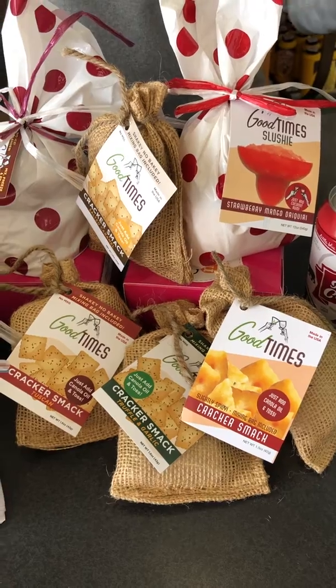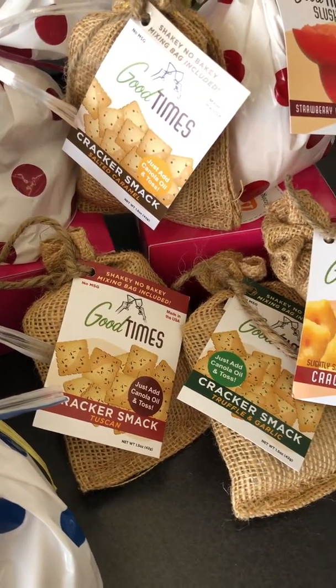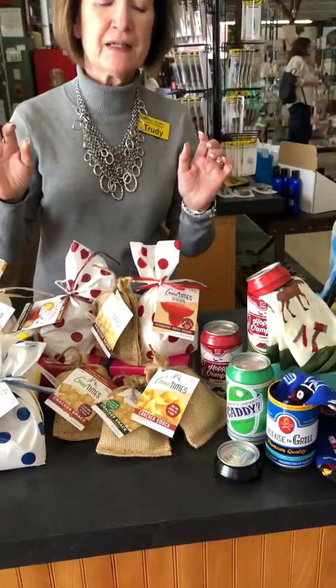And then these yummy cracker mixes — they are so good and just as easy to do. You mix it with oil and a cracker mix, shake it up, put it in the refrigerator and let it sit overnight. Their little label on the front says: no bakey, just shaky.